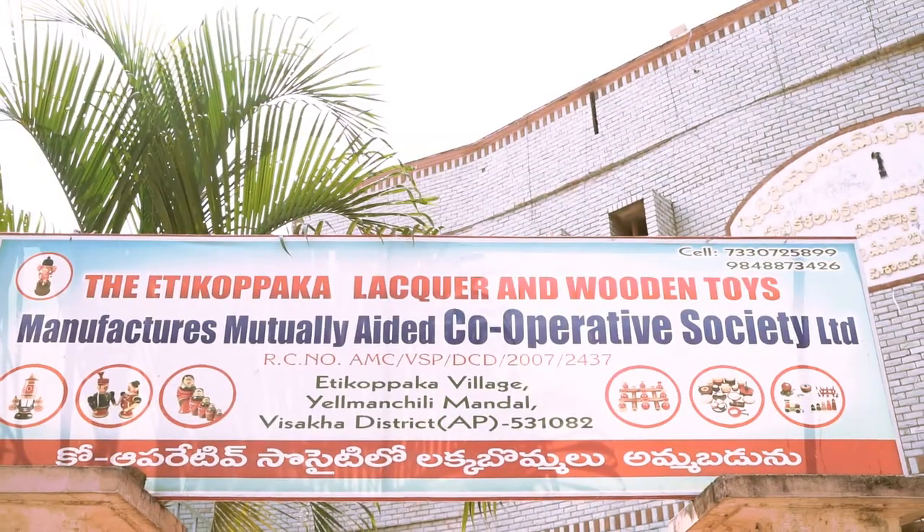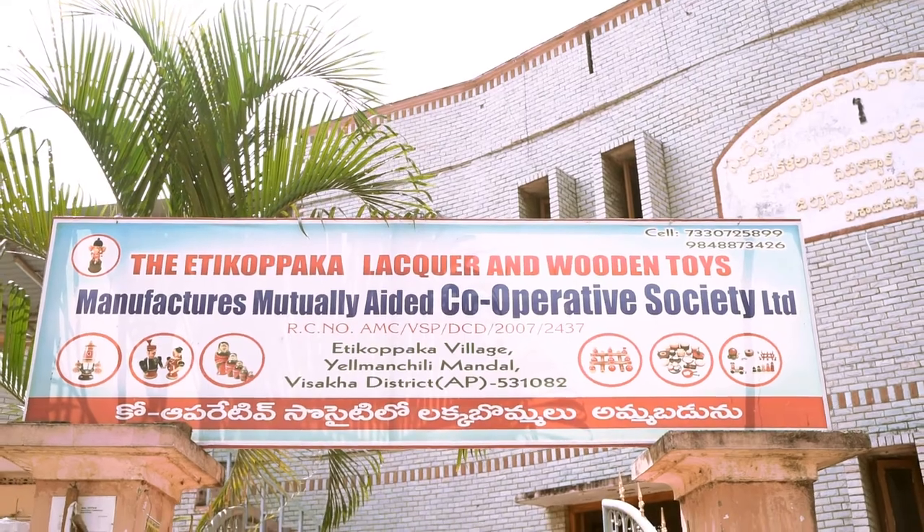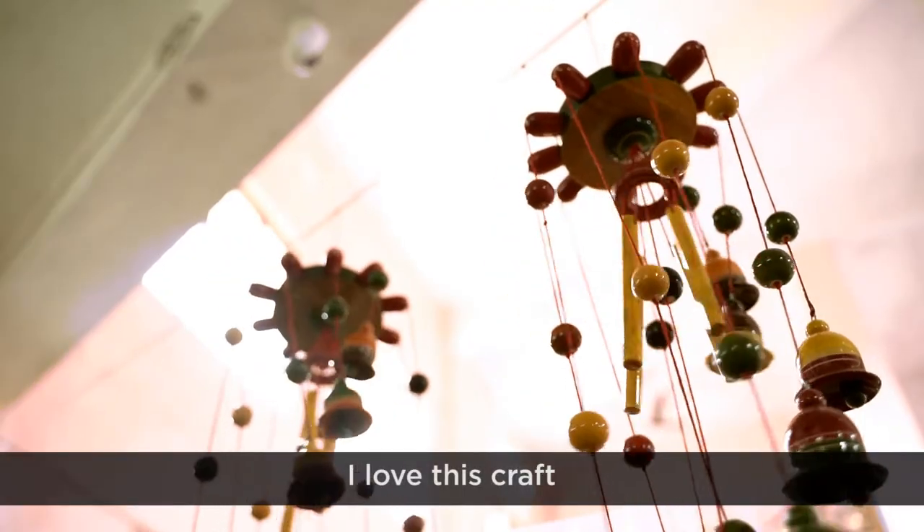In 2017, the traditional Etikopaka Toys acquired a Geographical Indications GI tag. I have a lot of interest in this craft.